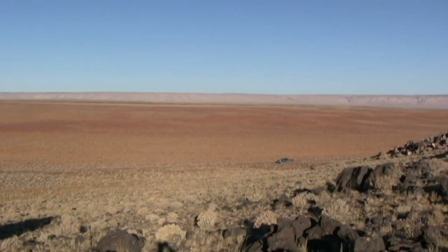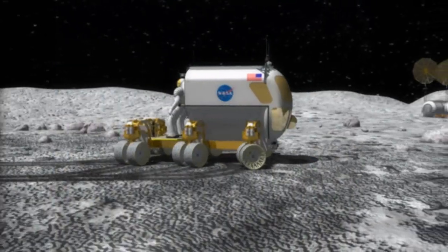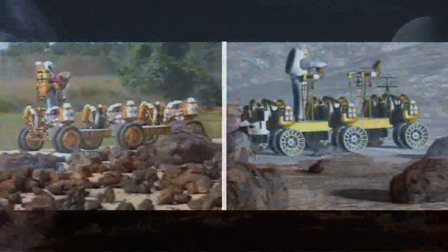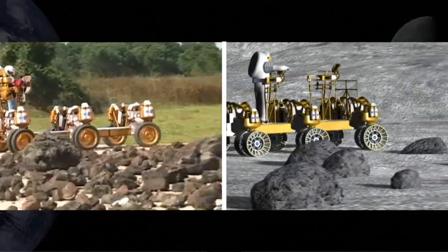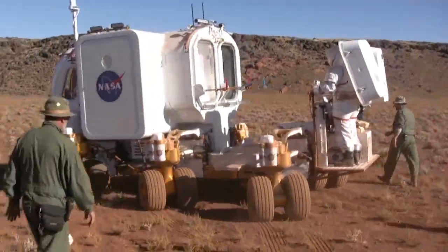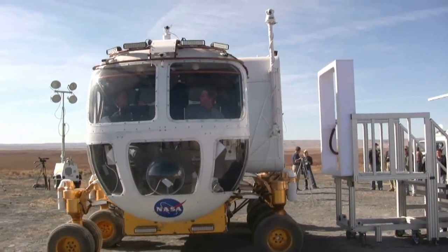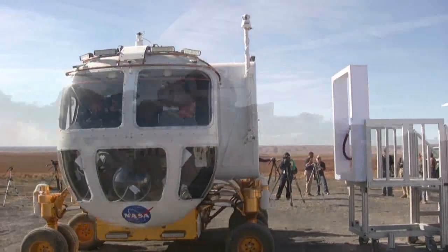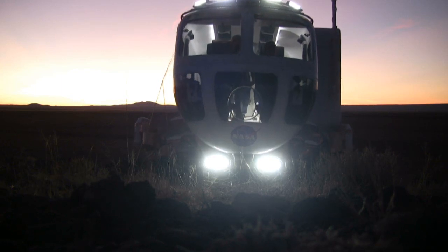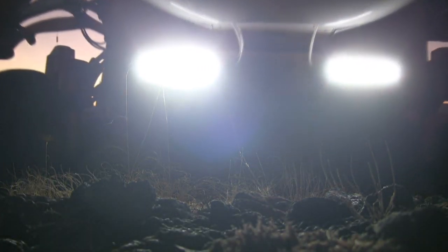Black Point Lava Flow, Arizona, was the selected site for the October 2008 field tests based on EVA surface operation objectives. The terrain and size of Black Point Lava Flow provided a geologically similar environment to the lunar surface. NASA tested crew members' ability to make observations from both the unpressurized rover, where crew sit outside, and from inside the small pressurized rover. The landscape also enabled science-focused traverses of one-day and three-day ranges varying from 13 to 19 kilometers per day, with a total distance traveled of 142 kilometers.